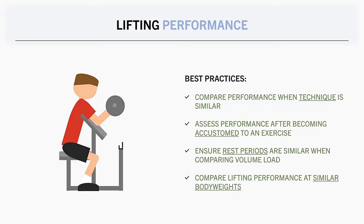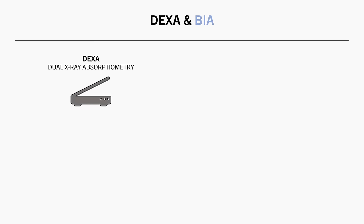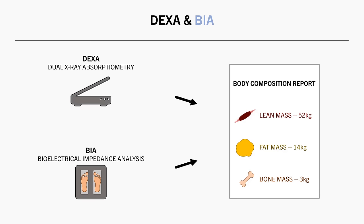The next methods we can use to assess muscle growth are via DEXA or BIA. These acronyms stand for Dual-energy X-ray Absorptiometry and Bioelectrical Impedance Analysis, respectively. These are different technologies, but are used similarly in practice. Both methods require you to get a quick analysis which provides a breakdown of your body composition, including lean mass, fat mass, bone mass, and so on.